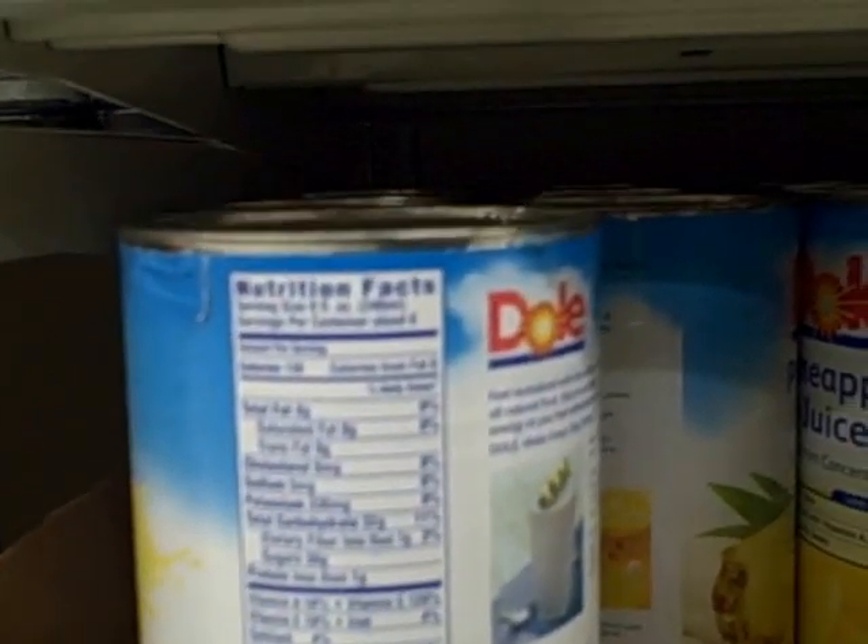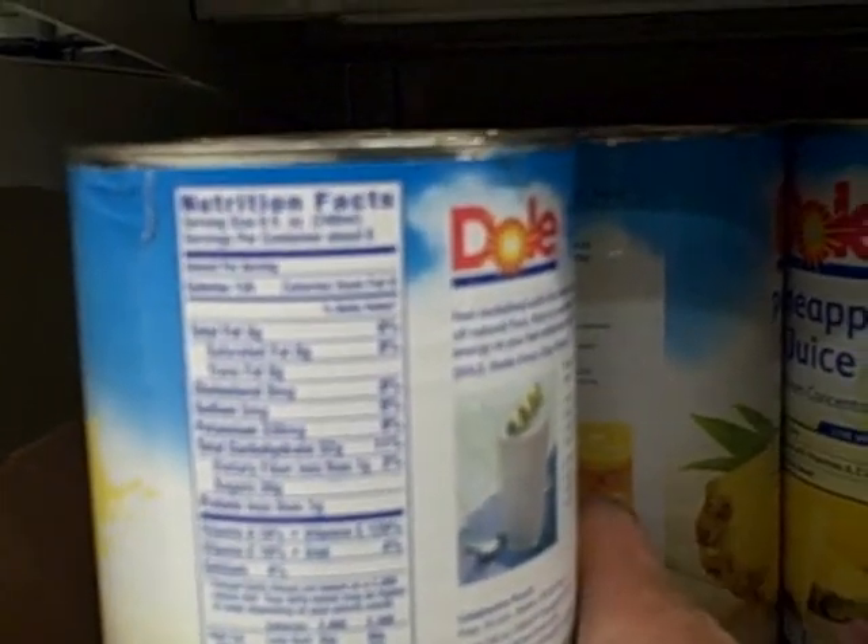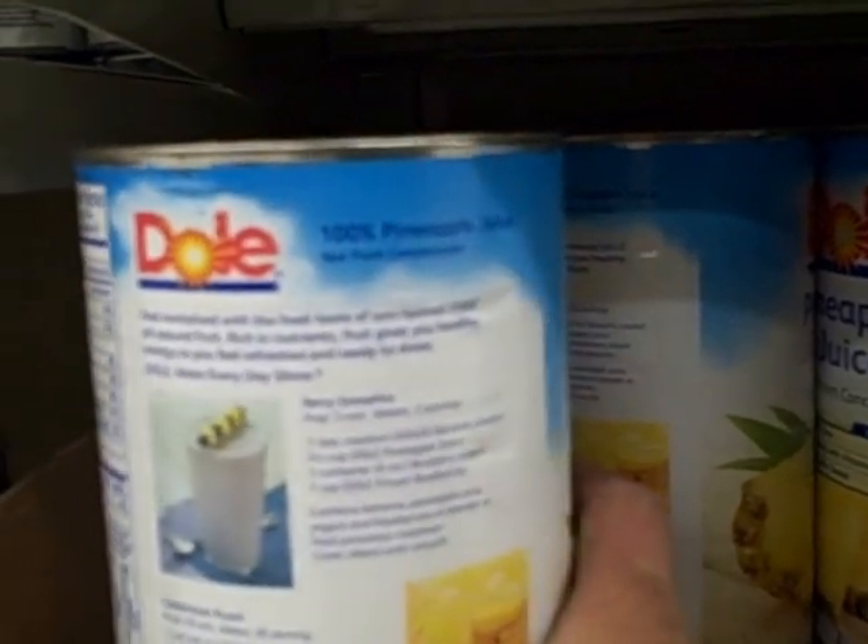Let's check out the ingredients on the bag. It says pineapple juice, ascorbic acid, vitamin C, vitamin E, and vitamin A. So they're adding vitamins in to make it more nutritious than it would be after processing. At least it's not from concentrate.